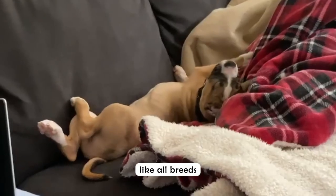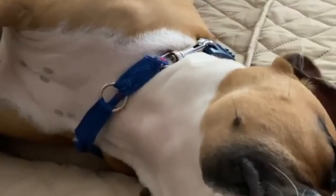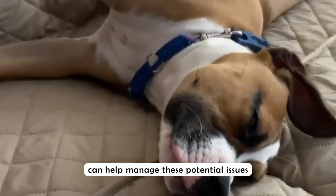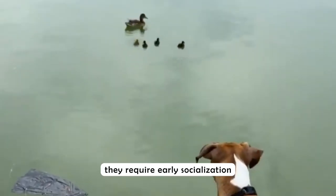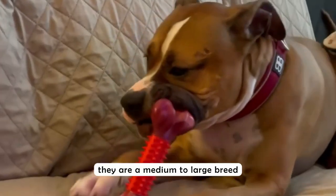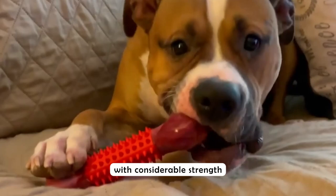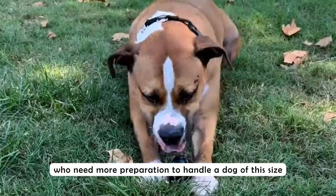Cons: Their high energy levels mean they require regular exercise and mental stimulation. Like all breeds, bull boxer pits can be prone to certain health issues; regular vet checkups and a healthy lifestyle can help manage these. They also require early socialization to ensure they grow into well-adjusted adults.